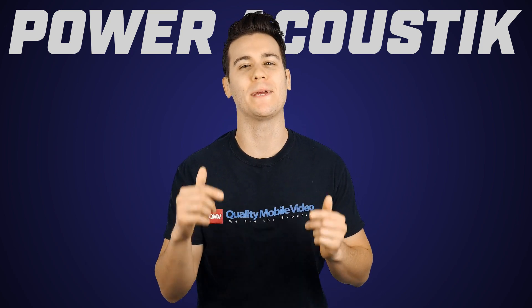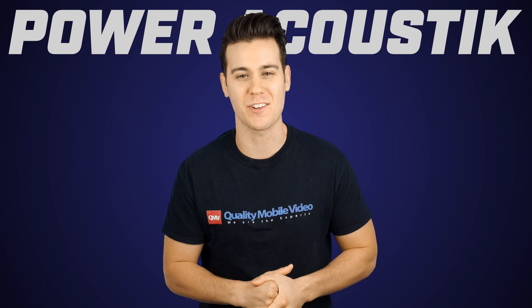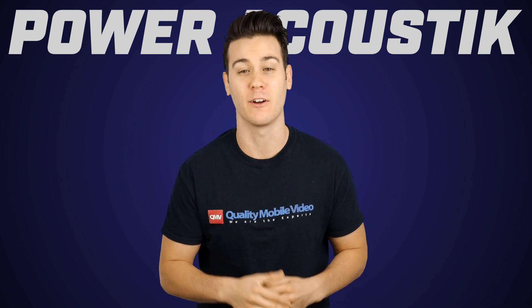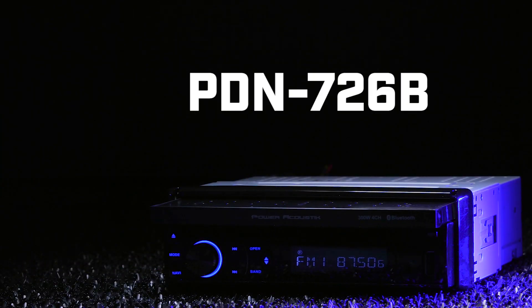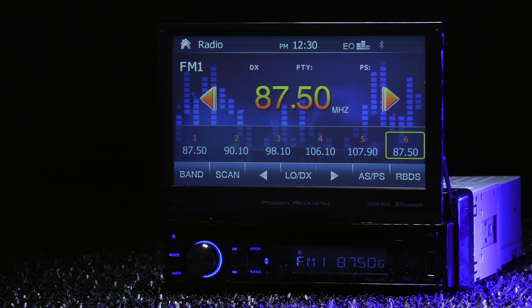Double DIN radios are the bee's knees. We all love those big touch screens with their bright and pretty colors. Unfortunately, a lot of people can only fit a single DIN in their car. First world problems. Luckily, Power Acoustics PDN726B is a single DIN DVD receiver with a flip-up LCD monitor.